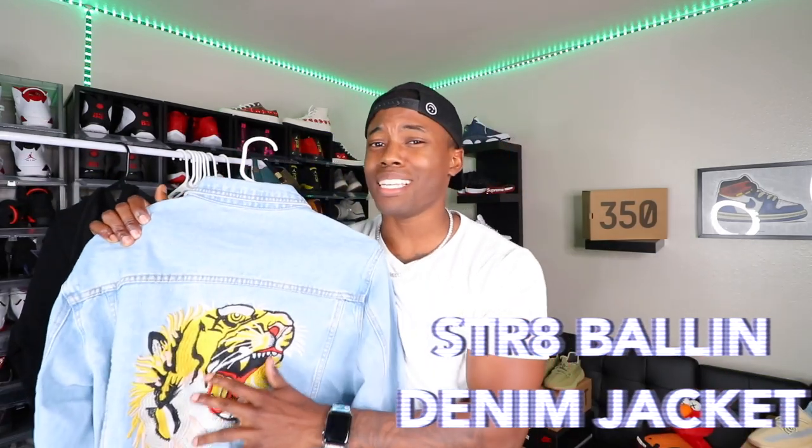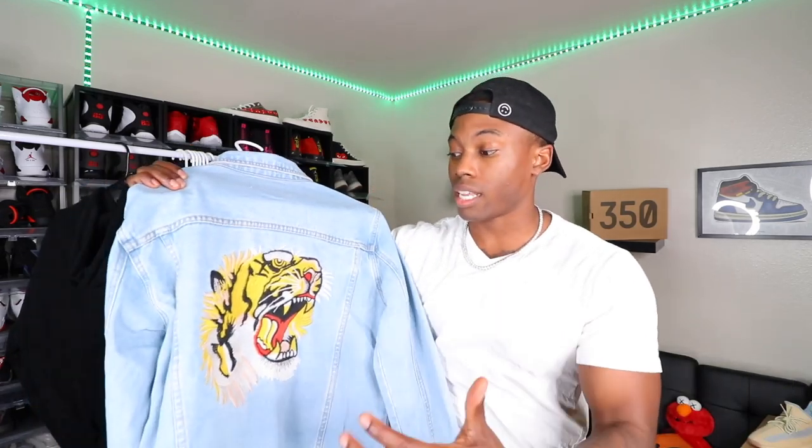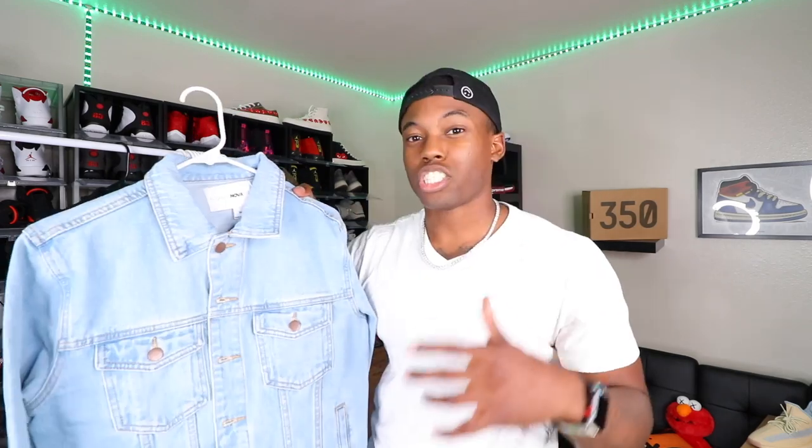Next, we have the denim jacket. This is actually like an embroidery print and everything gives you a 3D vibe with the jacket. Everything else is just your regular light wash denim jacket. I actually gave one away to my little brother recently, so I needed this one for the wardrobe. Let's go ahead and throw this thing on and see how it's looking.